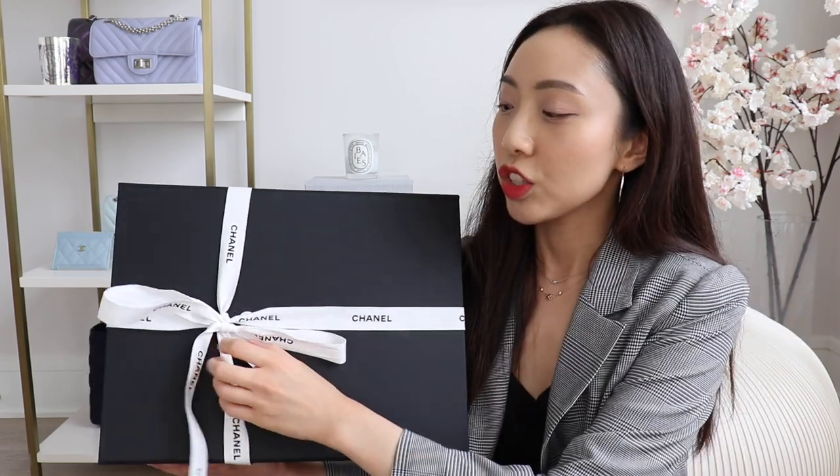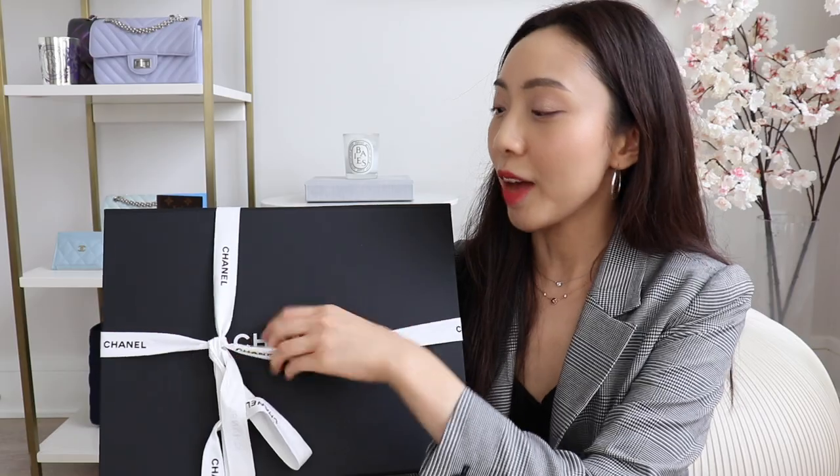So I've been looking at Chanel 19s a lot recently. I was at the boutique picking up a different bag — if you guys want to see that unboxing I'll leave that up here for you. I just asked my sales associate if there were any Chanel 19s I could look at, and she opened up this cabinet with a bunch of them and started listing the colors. She listed this color that she called brown.